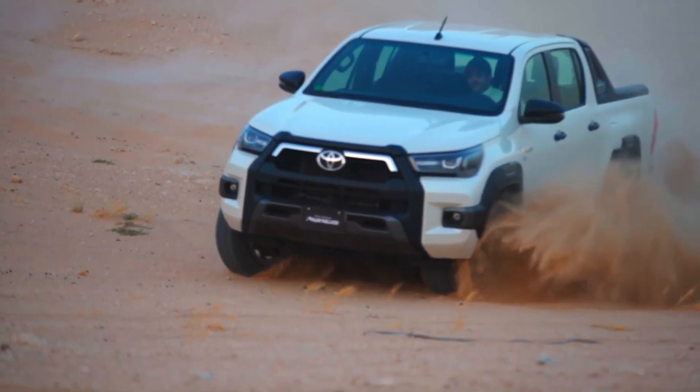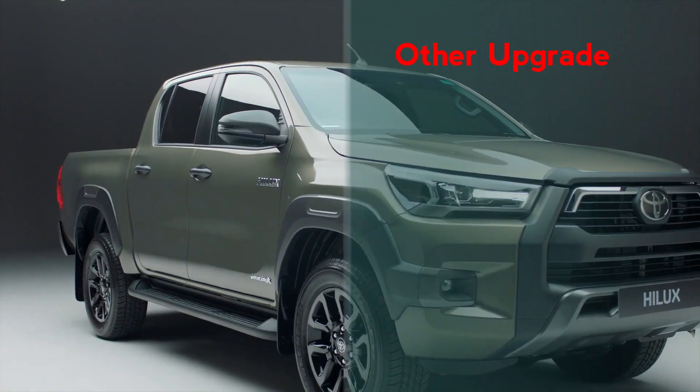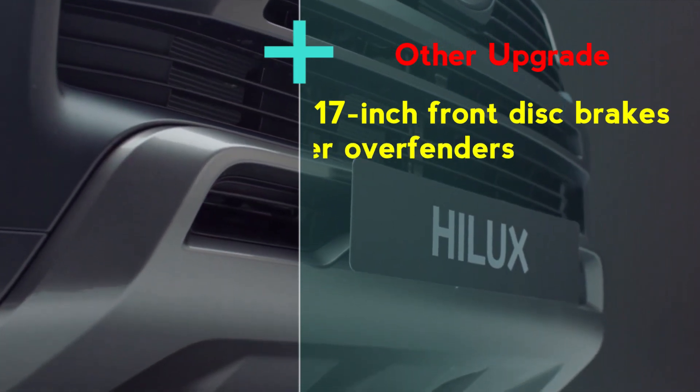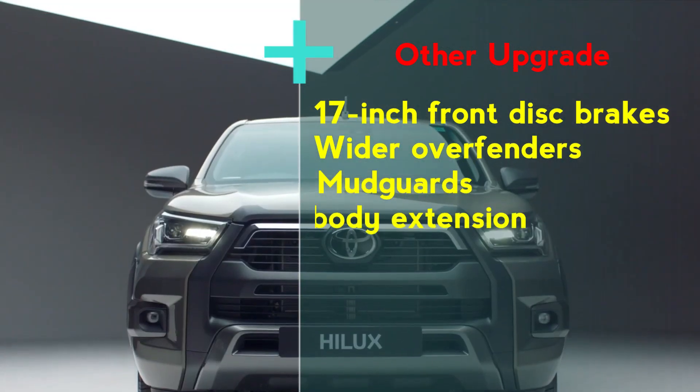The 2023 Toyota Hilux will also introduce 17-inch front disc brakes — one inch larger than the prior generation — along with wider overfenders, mud guards, and a front body extension.